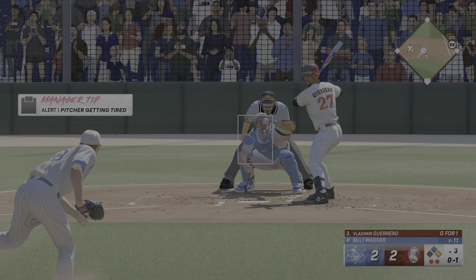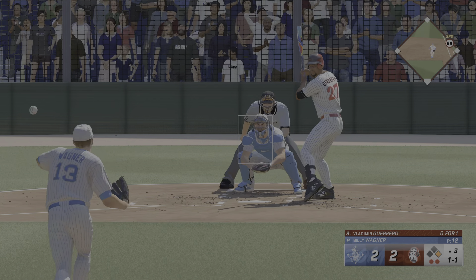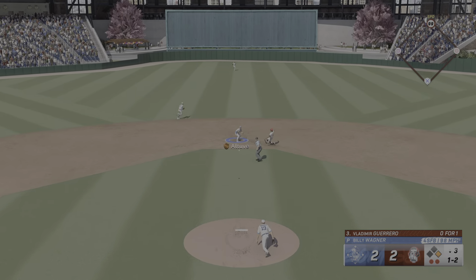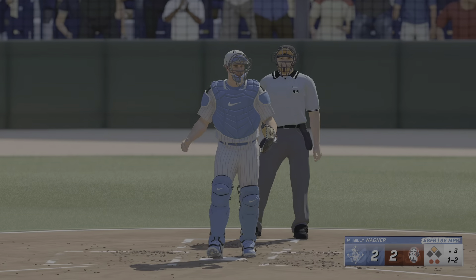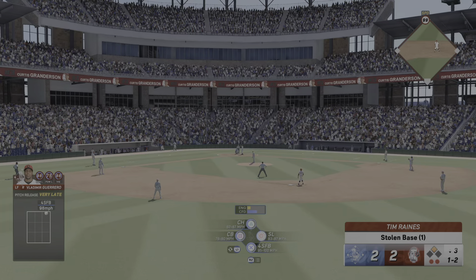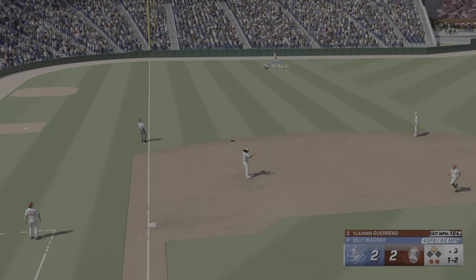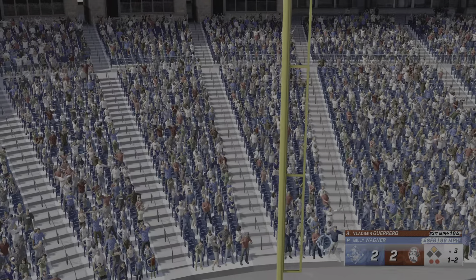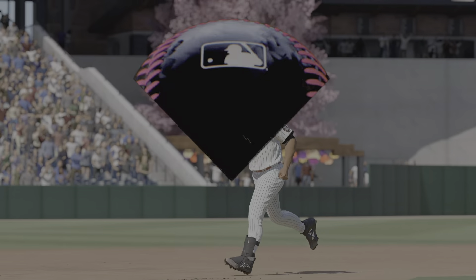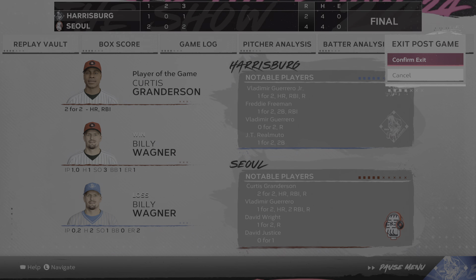Guerrero in the box now — takes strike one, and it's one and one. This might be a steal situation. Runner on, pitch in for a strike — Realmuto throws, not in time. It's a stolen base. When a guy like this gets on first — oh, and this one's blasted! High and deep, it's on its way — out of here! Ball game! He powers that one out of here, and they walk it off for the win.